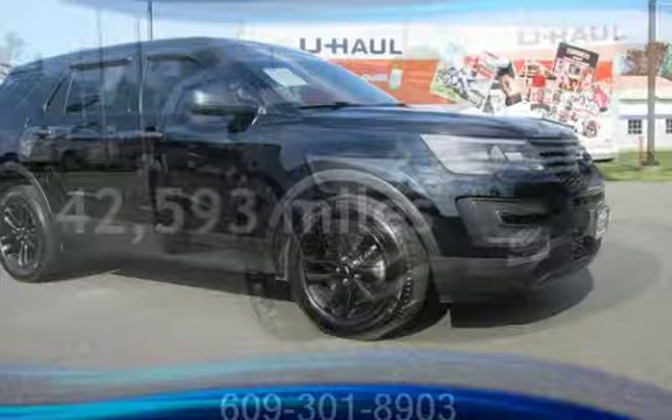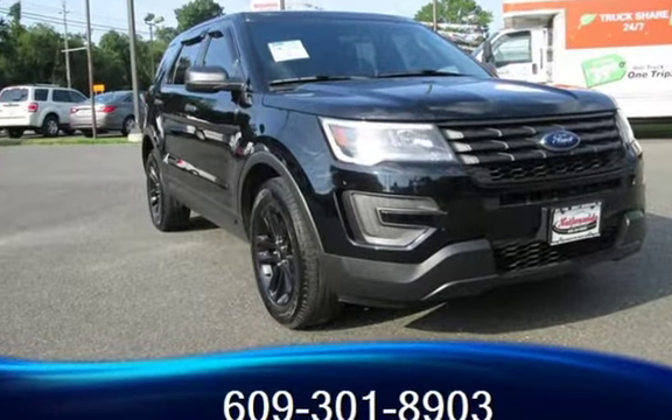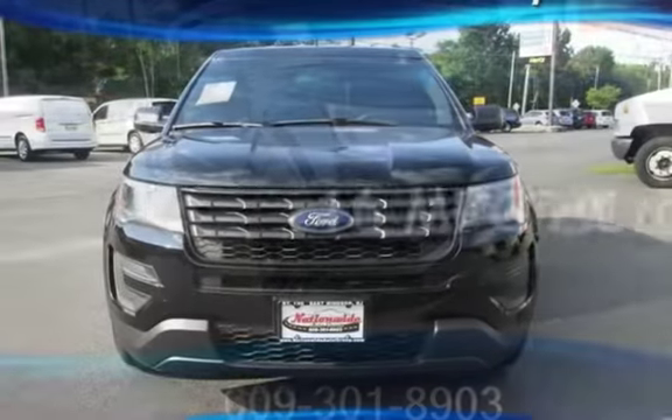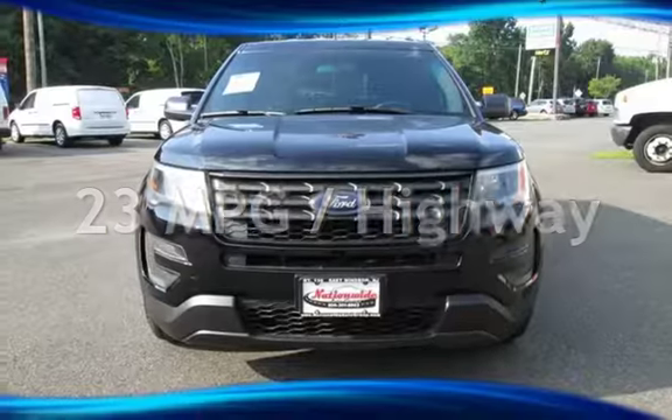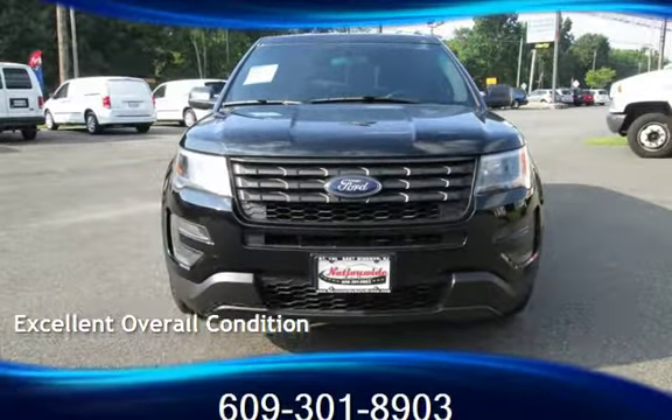This Ford is a great value with less than 43,000 miles on the odometer. Estimated fuel economy for this vehicle is 16 miles per gallon in the city and 23 miles per gallon on the highway. This vehicle is in excellent overall condition.